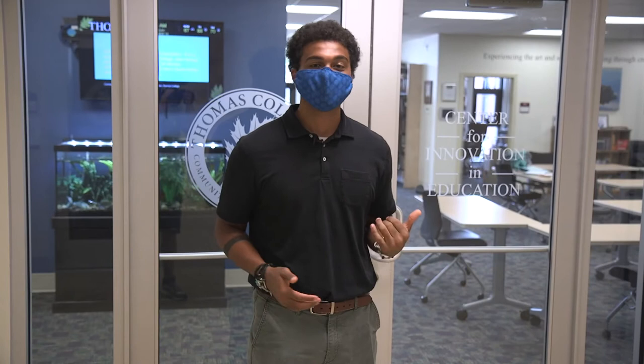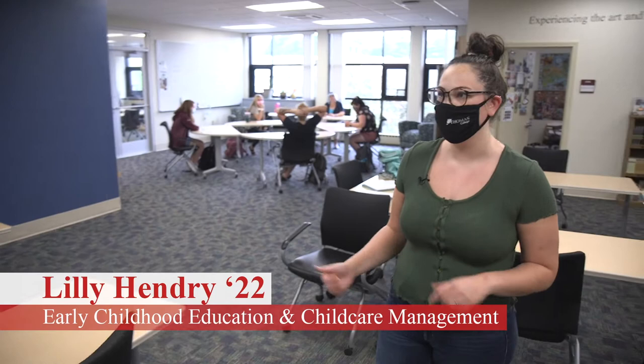We're going to go meet up with Lily Hendry, an early childhood education major, who is giving us a tour of the CIE. So Lily, where are we right now? We're currently in the Center of Innovation for Education in the Lunder School of Education building.